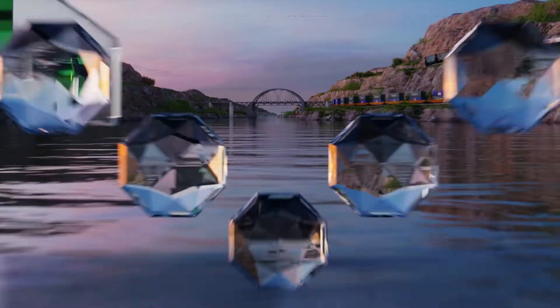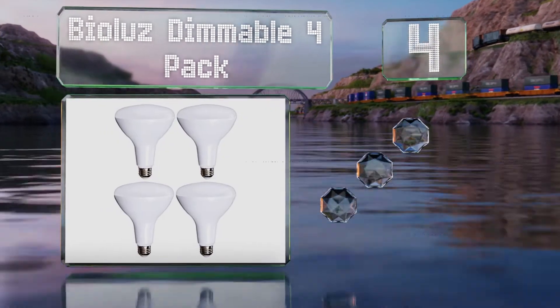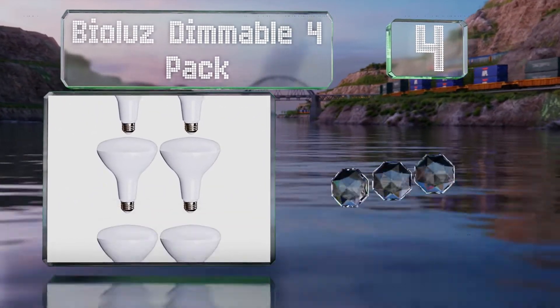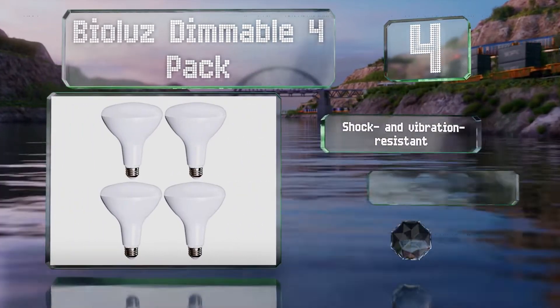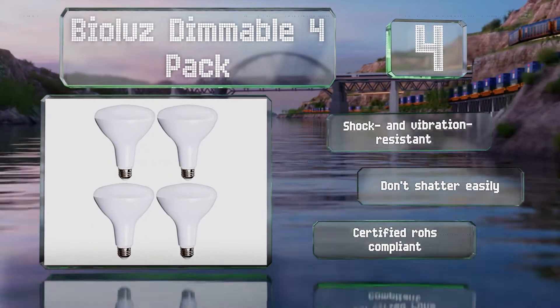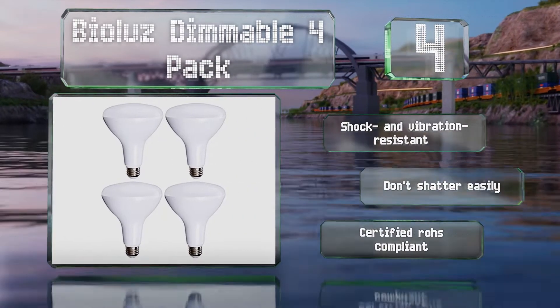Halfway up our list at number 4, the BioLuz dimmable 4-pack have a color rendering index of 90, which means they'll brighten your home with a warm glow similar to natural sunlight. They also work fine outdoors, so long as they're not exposed to much water. They're shock and vibration resistant and don't shudder easily. They're certified RoHS compliant.